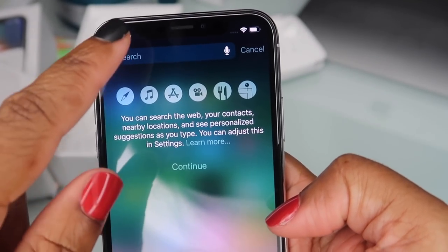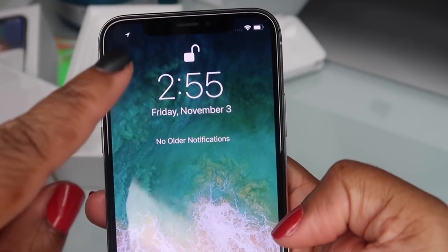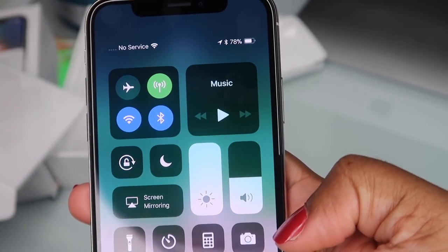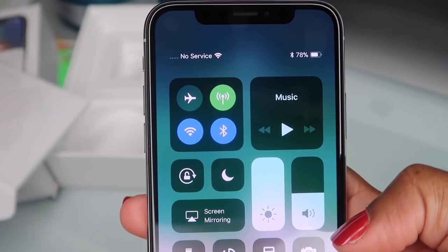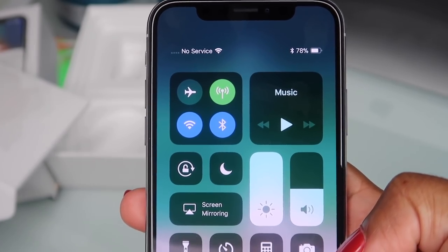When you swipe from the left, that's your notifications. And it says 'no service' — oh, because I didn't put my SIM card in from my other phone. Womp womp womp.